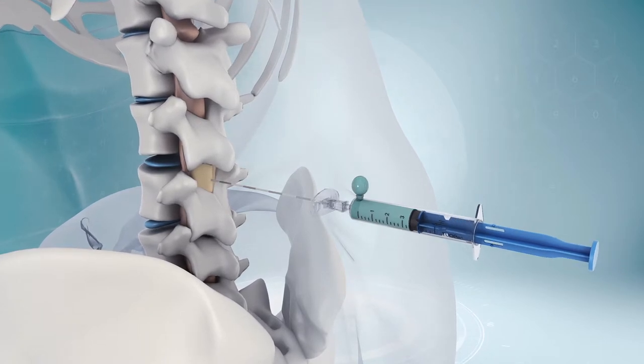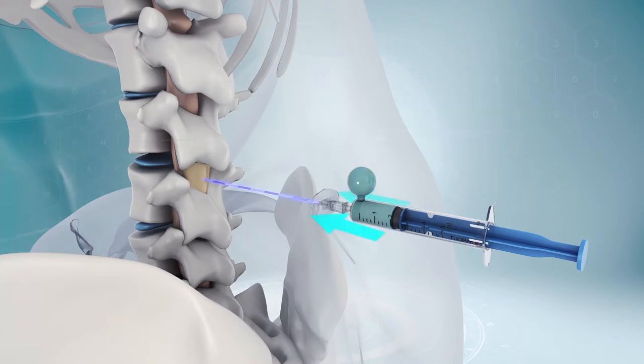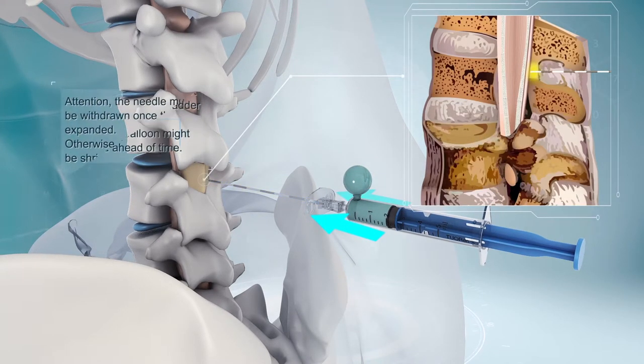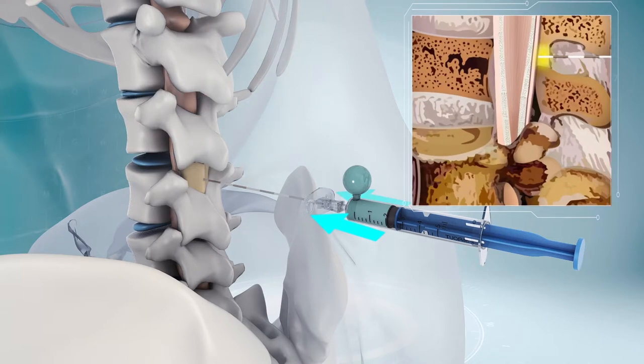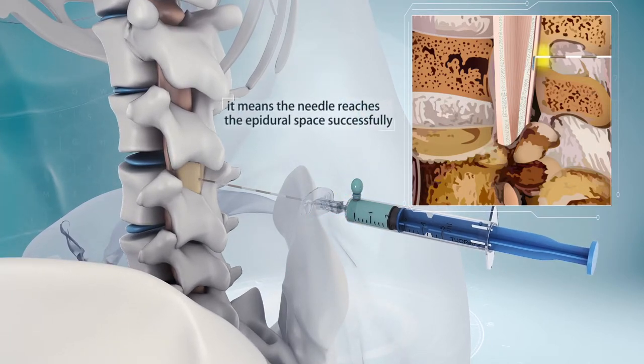Push the plunger rod to the mark of 2 ml to make the balloon inflated. Then push the needle forward slowly and avoid moving backwards. Attention: the needle must not be withdrawn once the balloon is expanded, otherwise the balloon might be shriveled ahead of time. When the balloon gets deflated promptly within one second, it means the needle reaches the epidural space successfully.